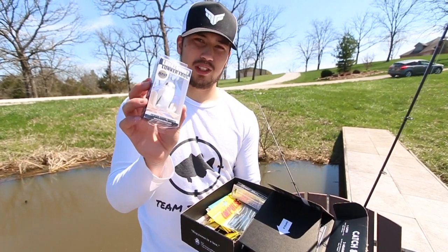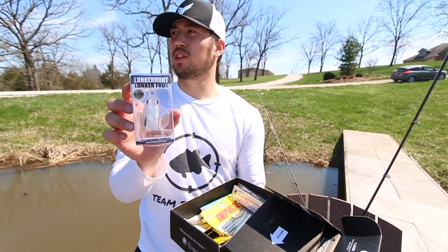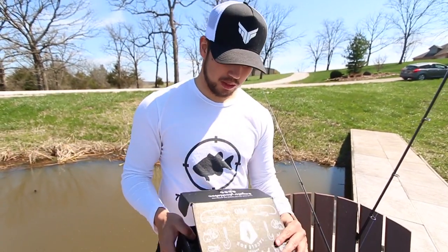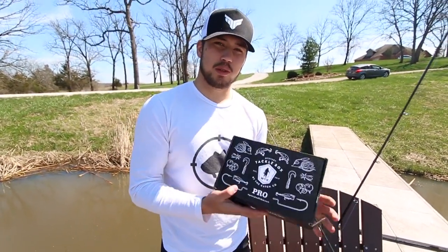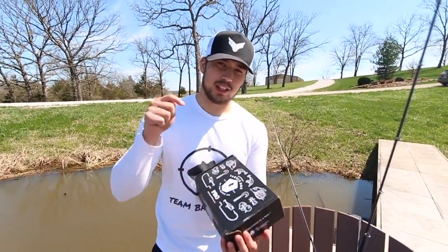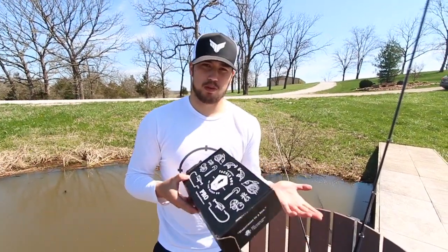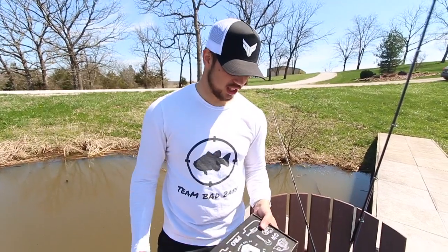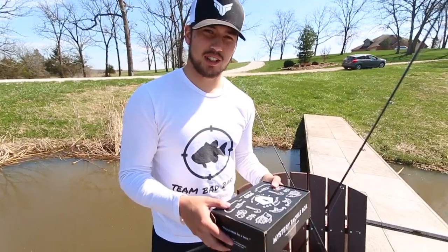And I think this is the last thing in here — we got ourselves a Lunker Hut frog. I don't know if we'll catch anything on it but great color, it's about that time of year. That's what came in Mystery Tackle Box for February. If you guys would like to check them out and get lures like this, use my link down below. The goal is to catch a fish on every single lure in the box, so wish us luck.